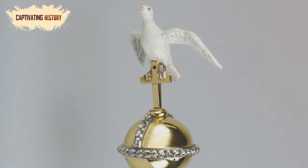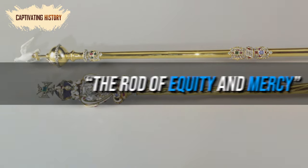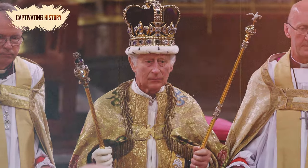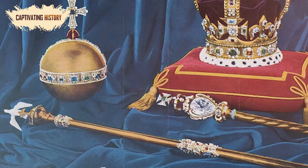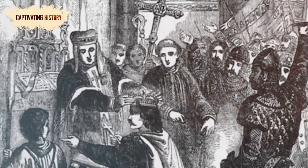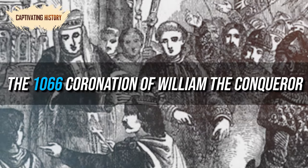The second scepter is topped with a dove symbolizing the Holy Ghost and was traditionally known as the Rod of Equity and Mercy. The religious iconography found throughout the ceremonial crown jewels represents the monarch's divine right to rule. Although this scepter was made in 1661, it did have an older counterpart, and the origin of the Rod of Equity and Mercy dates back to the 1066 coronation of William the Conqueror.